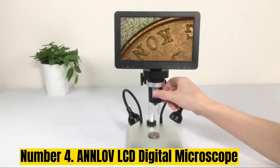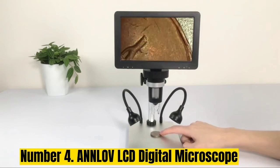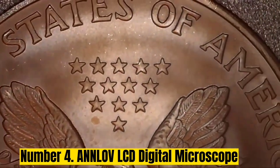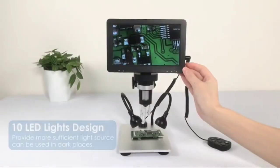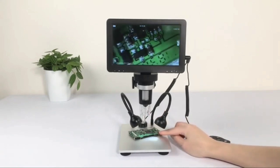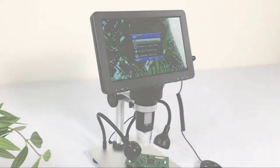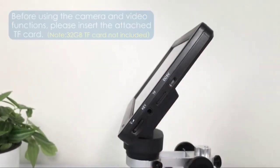Number 4: ANNLOV LCD Digital Microscope. The ANNLOV LCD Digital Microscope is an absolute game-changer. It has a 4.3-inch LCD display with a mind-blowing 50x to 1000x magnification. One of the things I love is its versatility — you can explore coins, soldering work, and plants with amazing clarity and see the tiniest details with ease. The microscope is well-designed, using ABS and metal materials to make it sturdy and durable. It's evident that ANNLOV has put a lot of thought into the construction of this device.